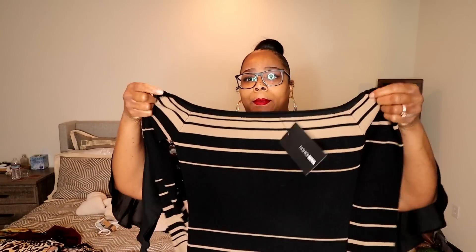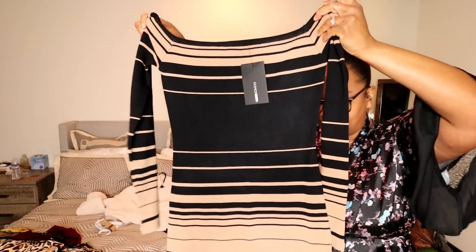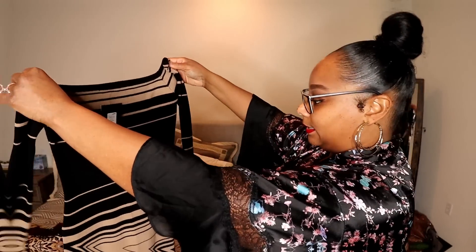Another dress I have is this off-the-shoulder striped dress — it's like a midi length, goes a little below the knees, which I think is nice, sexy, and classy. The off-the-shoulder gives you just a little hint. What I really love about this dress is the quality — it looks very nice. Sometimes Fashion Nova can be a little suspect but some things look really nice and expensive, and this is that thing.